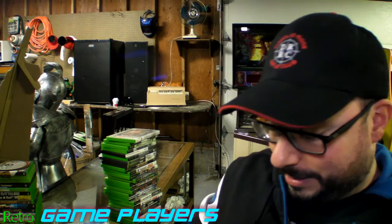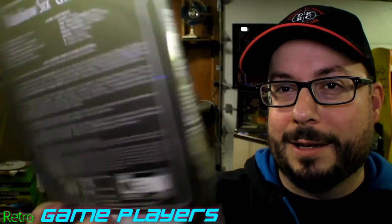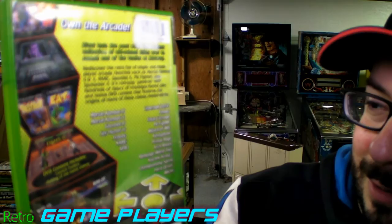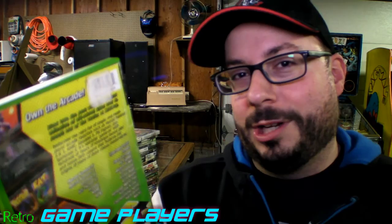This is Driver 3 — I said in the previous video I never really played the second one, but I did play the first one. Rainbow Six Critical Hour — I haven't played that; this is a Hollywood case. Midway Arcade Treasures 2 — this one's got a bunch of cool games: Mortal Kombat 2, Mortal Kombat 3, Spy Hunter, Zybots, Narc, Primal Rage.